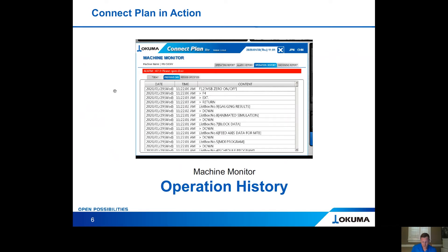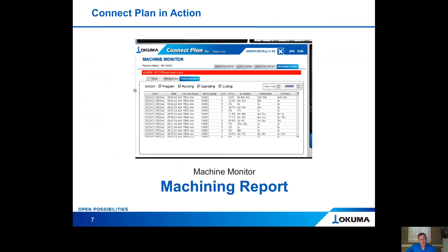We're looking at the operation history and commands — all the commands that have been put into the control of that specific machine. So if, unfortunately, you had a crash, you can go back and look line by line at every single command that was input to that control and figure out why the machine crashed so you can stop it from happening in the future. The machine monitor also tells you whether the machine is program-running, operating, and/or cutting, and what percentage of the time — a full machining report for any specified period.